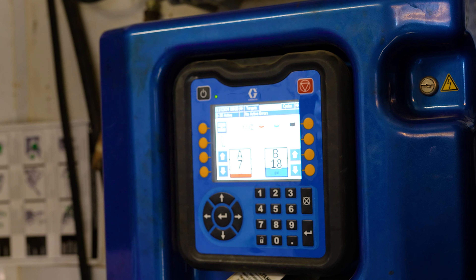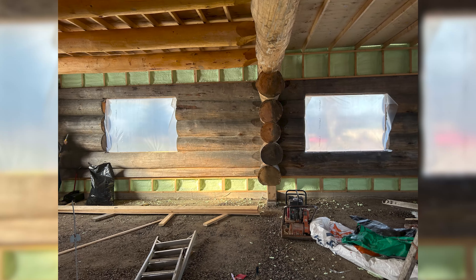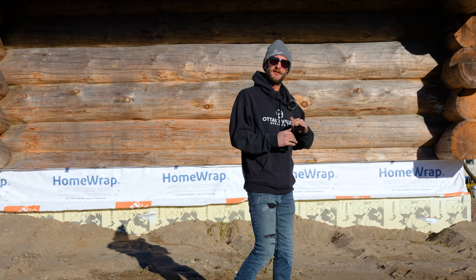On this current project, we've been here since Monday. Monday was strictly a prep day — we have to cover all the walls with plastic to ensure that no overspray gets on them. The first day was strictly prep: covering all the beams, covering everything, making sure that when we're done spraying the foam, it looks mint, fresh and clean.